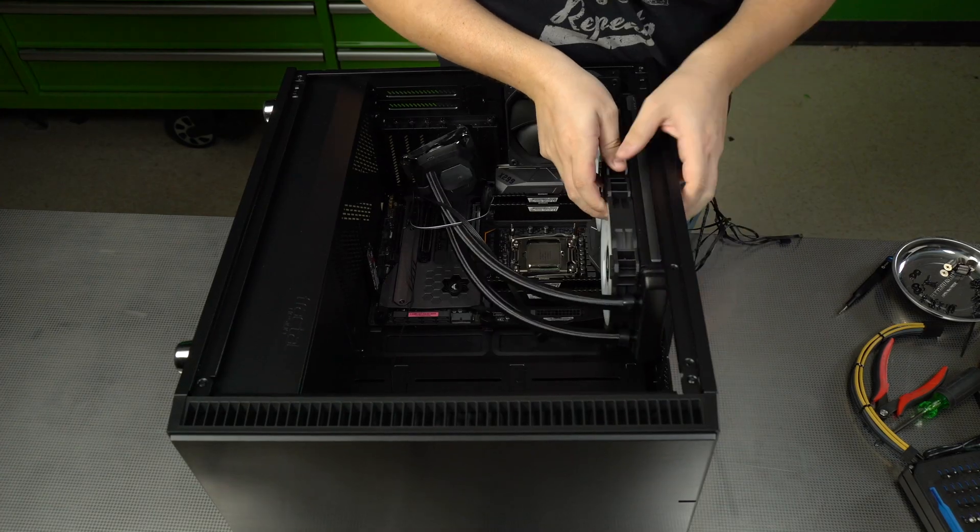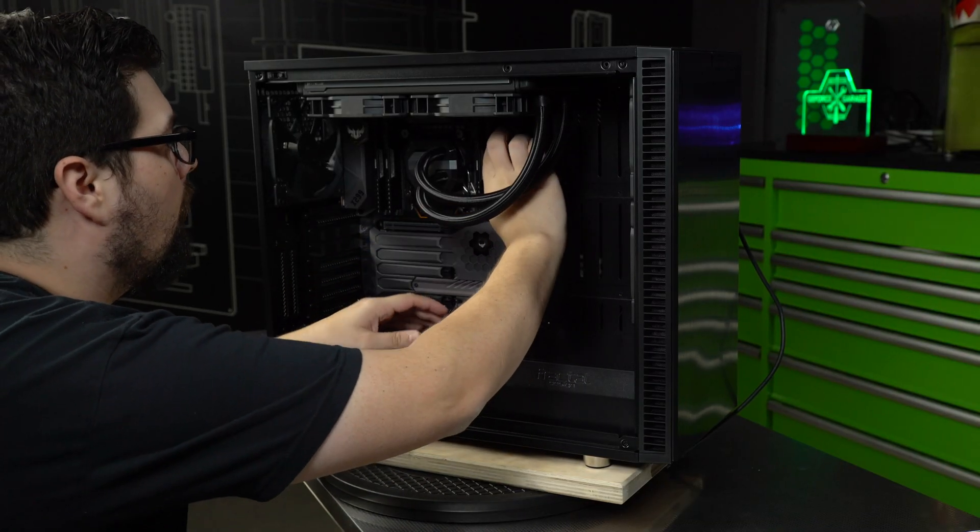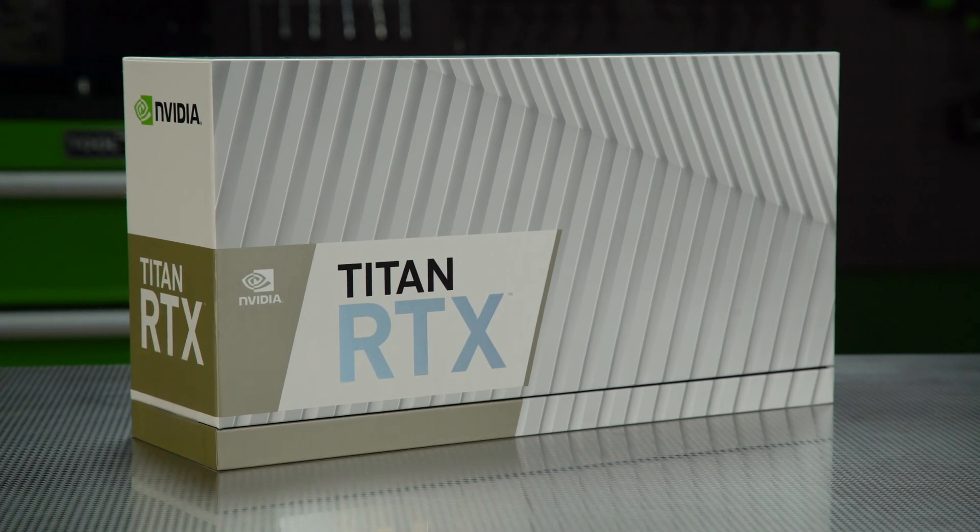What's up everybody, my name is Dwight and welcome back to GeForce Garage. Today we are building an ultra high-end gaming and capture rig that is also capable of editing in 8K with the new NVIDIA Titan RTX.